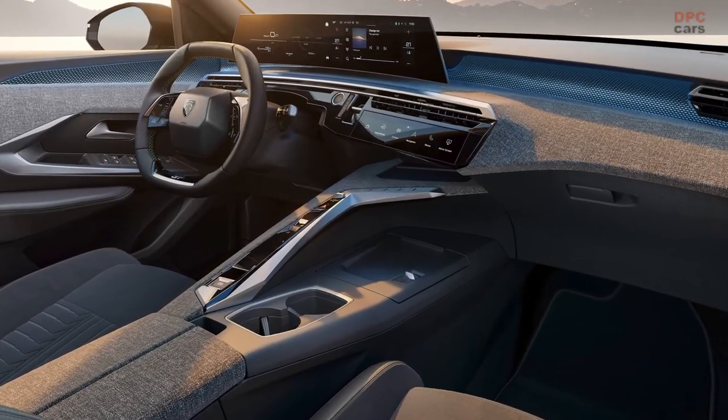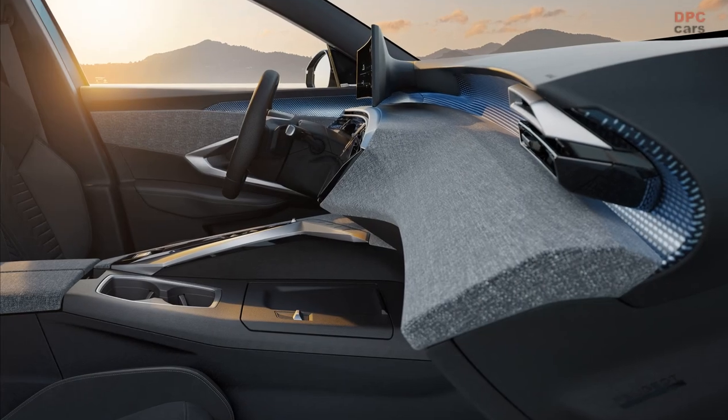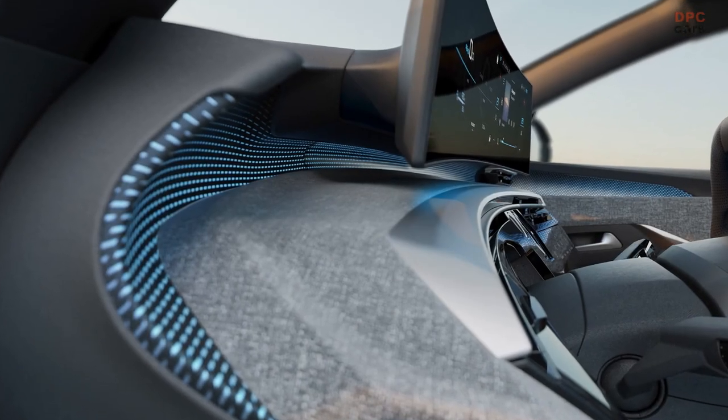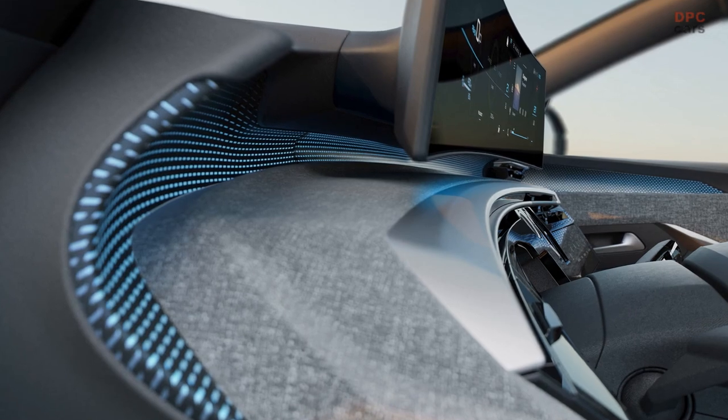Peugeot has also added touch controls on the compact steering wheel. One can only hope that these controls prove to be more effective than those found in certain other cars. As a matter of fact, Volkswagen recently faced criticism regarding their touch-sensitive keys on the steering wheel and has pledged to return to conventional controls.